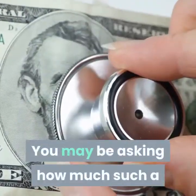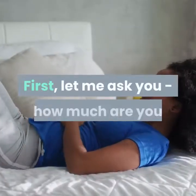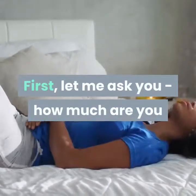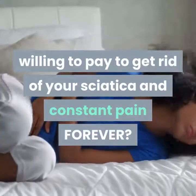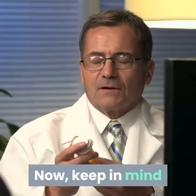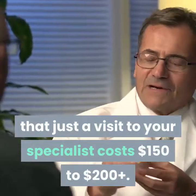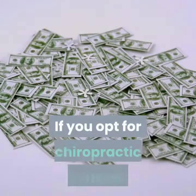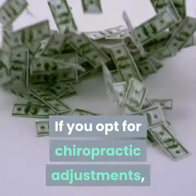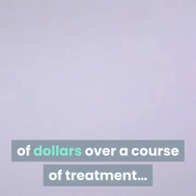You may be asking how much such a life-changing system is going to cost you. First, let me ask you — how much are you willing to pay to get rid of your sciatica and constant pain forever? Keep in mind that just a visit to your specialist costs $150 to $200 plus. If you opt for chiropractic adjustments, these will easily cost you hundreds of dollars over a course of treatment.